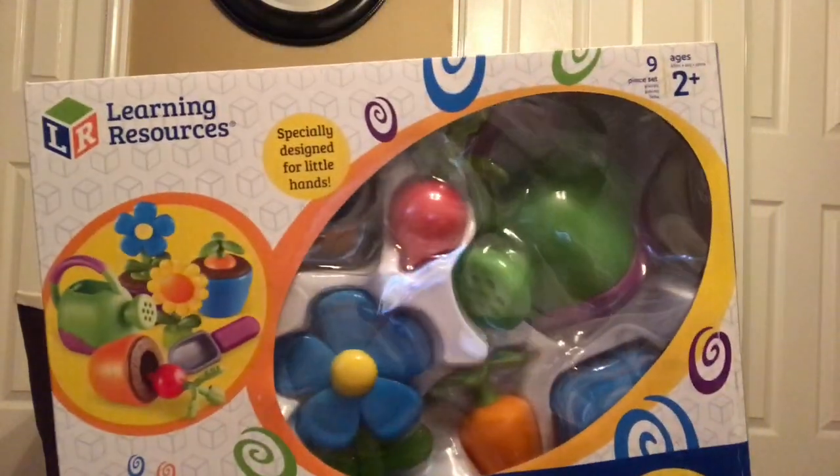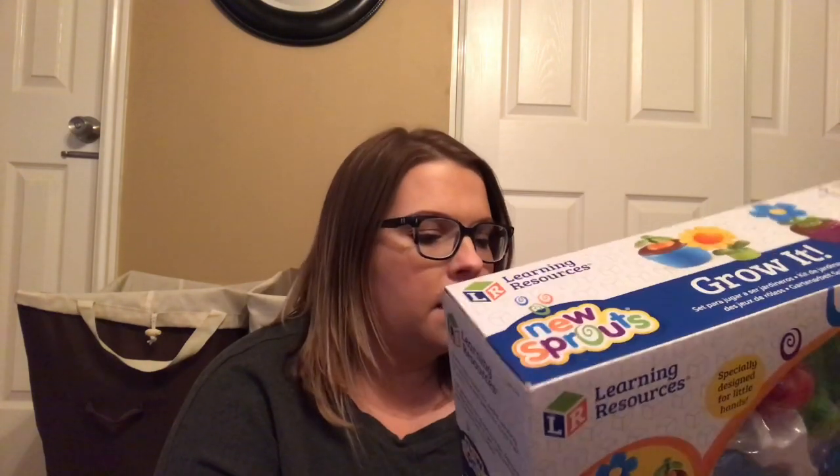For more imaginative play for Charlotte, we got her this little garden grow set. There are vegetables, flowers, and plants — you can pretend water them, put them in different pots, and they can grow. It's really good for developmental and imaginative play. It's recommended for ages two and up, and she just turned two so perfect timing. I also want to start a garden again come spring, though I usually end up killing it — or the feral neighborhood cats destroy it by peeing in it.